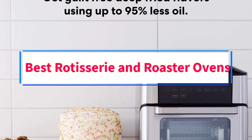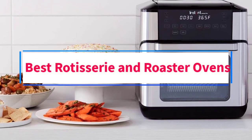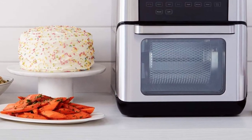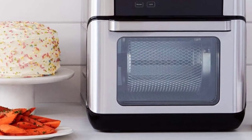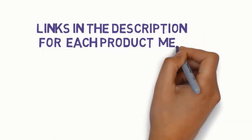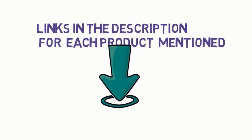Are you looking for the best rotisserie and roaster ovens? In this video, we will look at some of the 5 best ovens on the market. Before we get started, we have included links in the description, so make sure you check those out to see which one is in your budget range.